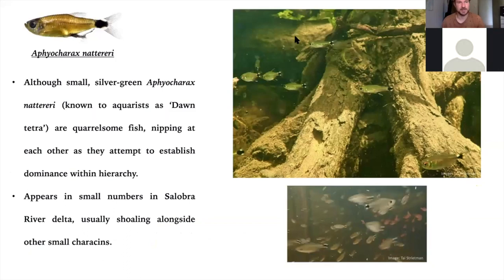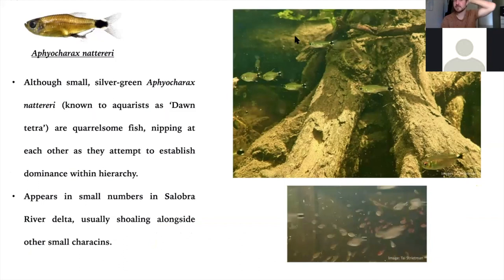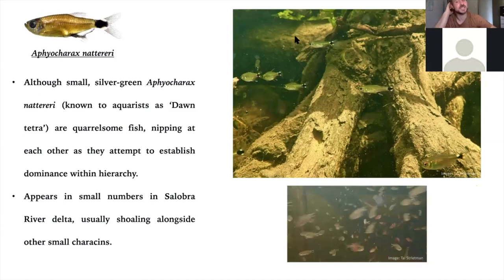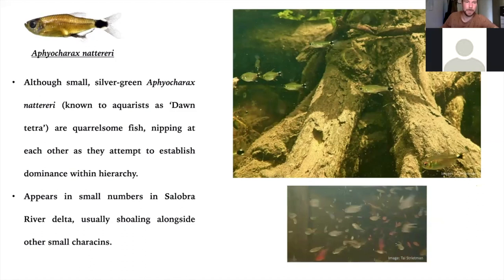Another one well known to many people, largely for its terrible behavior in aquariums, is Aphyocharax nattereri, formerly known as Aphyocharax paraguayensis or the dawn tetra — famous for being a bully and nipping everybody else in the tank. However, if you keep them in a large group, that behavior tends to be restricted within their own species. It's all part of establishing hierarchy. We see them now and then in the main river channel. One of the problems finding and identifying small species is it can be quite confusing when filming or photographing to pick out a particular individual or species from the swarm swimming around you.